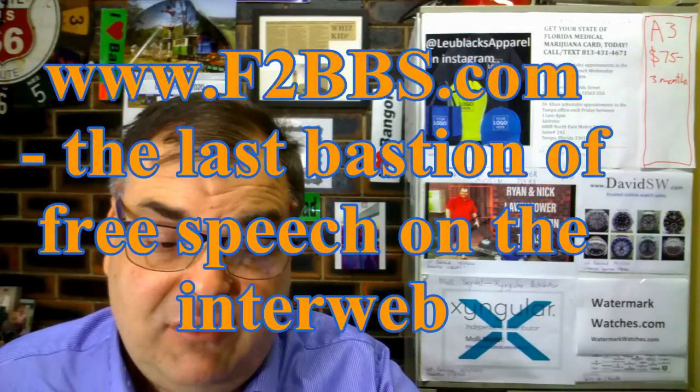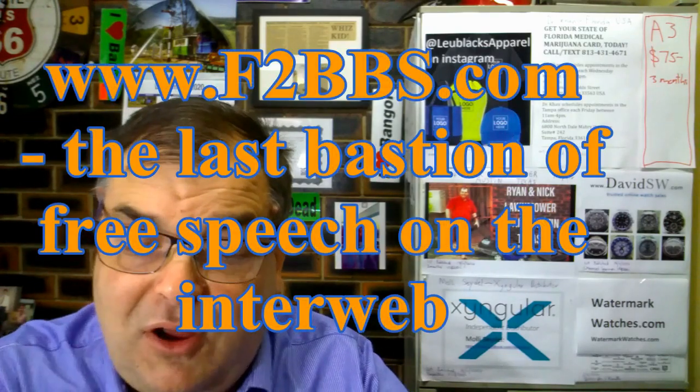Hi guys, Archie Luxury. Go to F2BBS.com — www.f2bbs.com — the last bastion of free speech on the interweb.